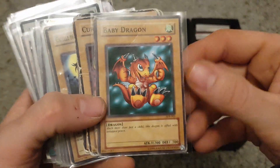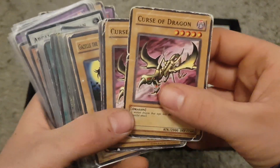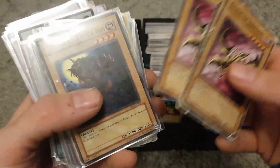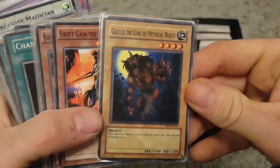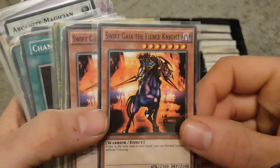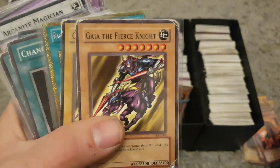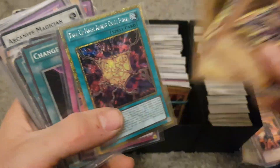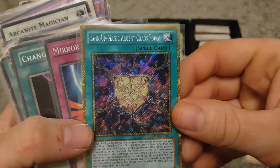So we've got Baby Dragon here — I remember that one from the old TV show. The first few are ones I remember from the show. We've got Curse of Dragon here. These are in not so great condition, some are in better condition than others though. We've got Gazelle King of Mythical Beasts — I think there are three of those in this sleeve. Then we've got Swift Gaia the Fierce Knight — got two of those — and then Gaia the Fierce Knight. We've also got a foreign version card in the mix there.